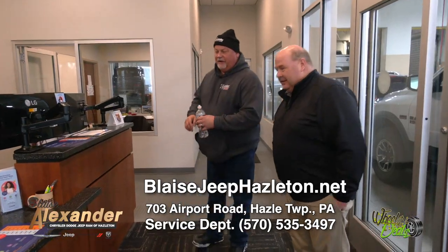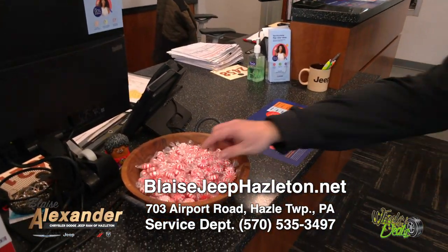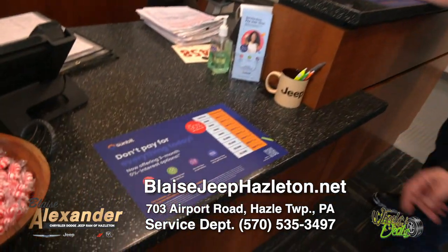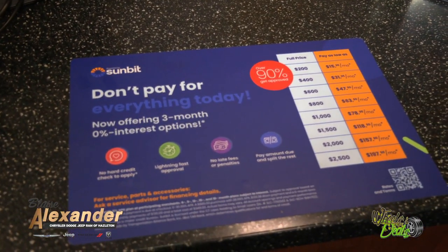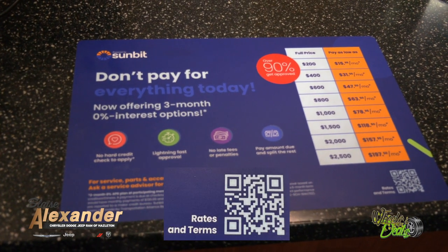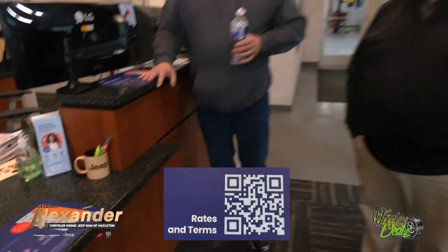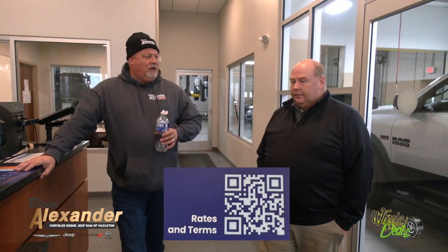Come right in to our service counter — you've got Kyle, you've got Angie, you've got Amy. Amy spent a lot of time down at Bear Dodge, so we welcome all customers from the Bloomsburg-Berwick area with open arms. Mints for everybody! Now this is something exciting and new — if you're here and your car needs more repairs than you were planning on, you can get zero percent interest for three months on repairs. 90% of people get approved immediately — it's a soft credit check, doesn't show up on your credit report, and takes literally 35 seconds.